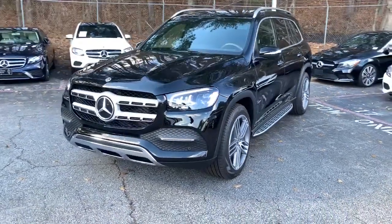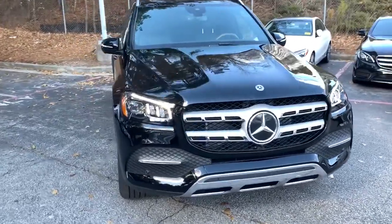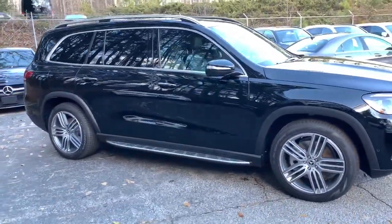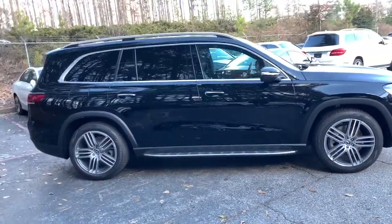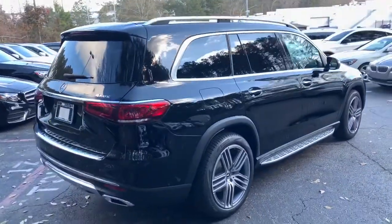Enjoy the view of this 2021 Mercedes-Benz GLS class. Here's a boldly elegant Mercedes GLS 4MATIC — the full-size luxury SUV with three-row seating, impressive towing capacity, first-class amenities, and agility that belies its muscular power.